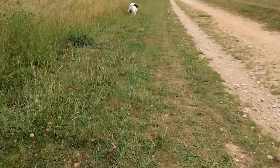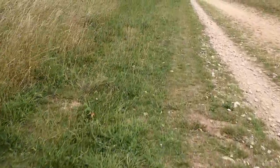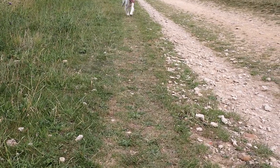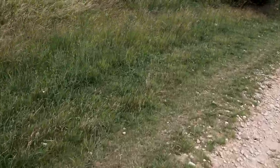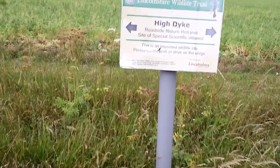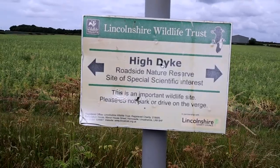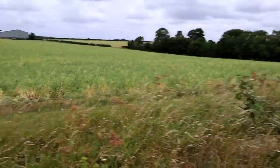Midge really is in his element when we're out on these walks - he absolutely loves it. There's an interesting little sign here: this stretch is formerly called High Dyke - Site of Special Scientific Interest - asking people not to park or drive on these verges.